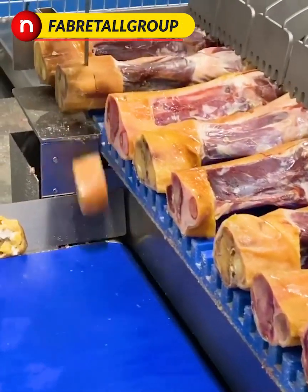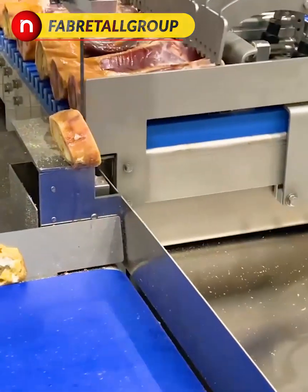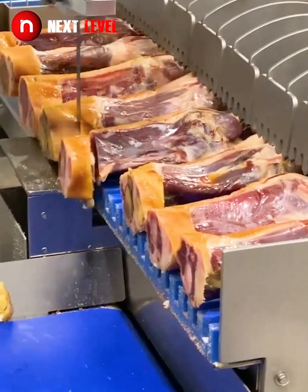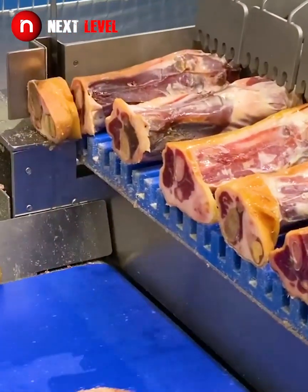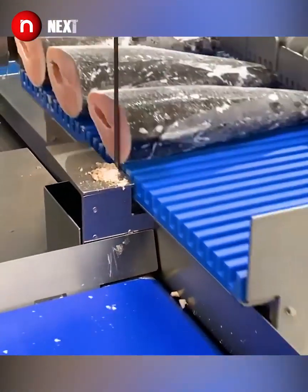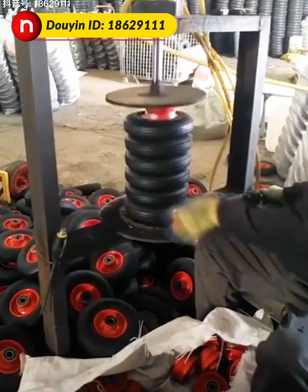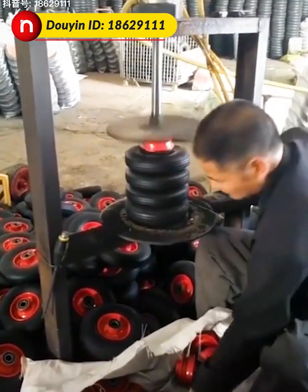An automatic bone and flesh cutter requires an extremely sharp and strong blade to function. It's amazing to watch this press driving a wheel rim into its new tire housing with immense force.